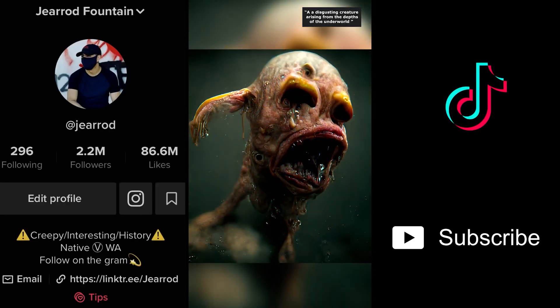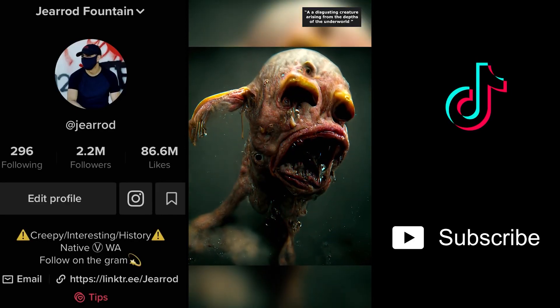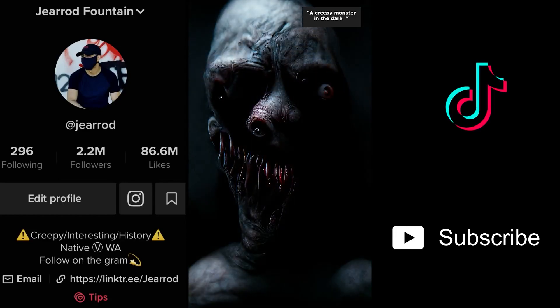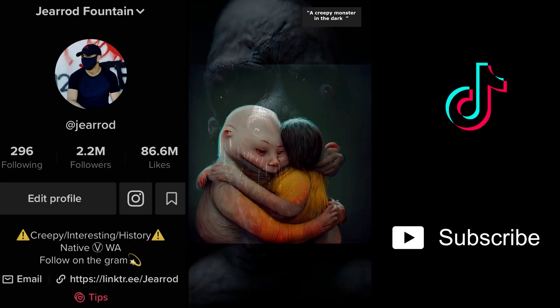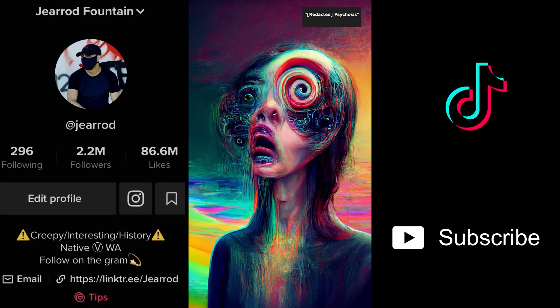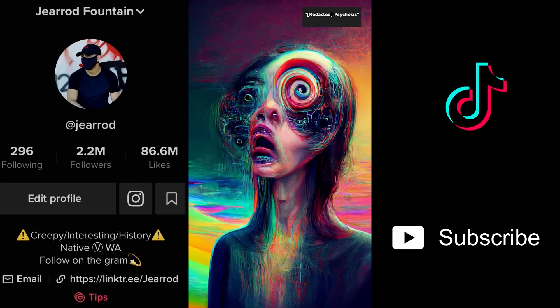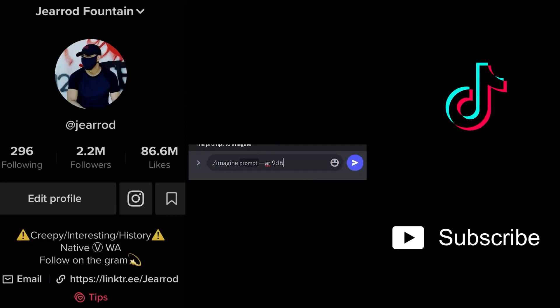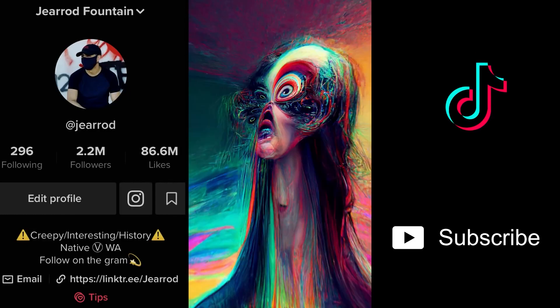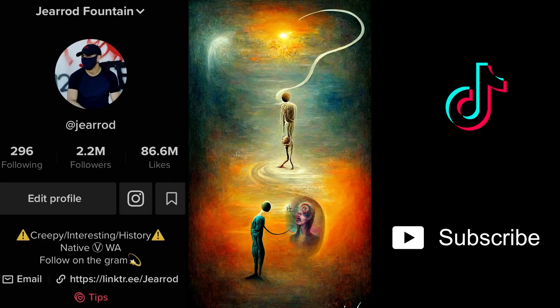Then I went down a weird path — inspired by Salvador Dalí, I asked for a disgusting creature arising from the depths of the underworld in 3D. Then a creepy monster in the dark. Probably my second favorite: a hug. And then we have psychosis, which seems pretty accurate, and lastly the meaning of life — it all makes sense.